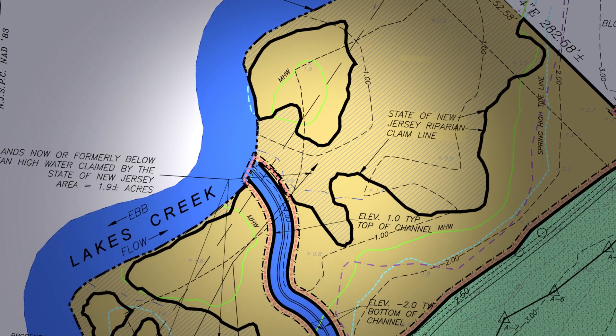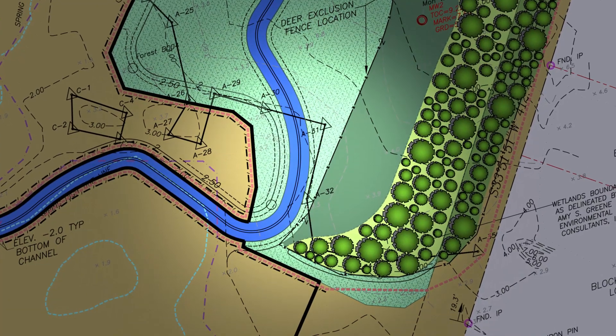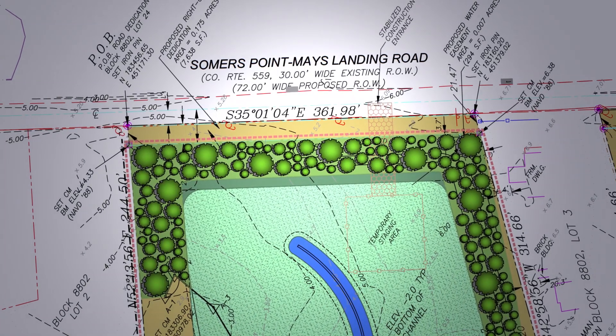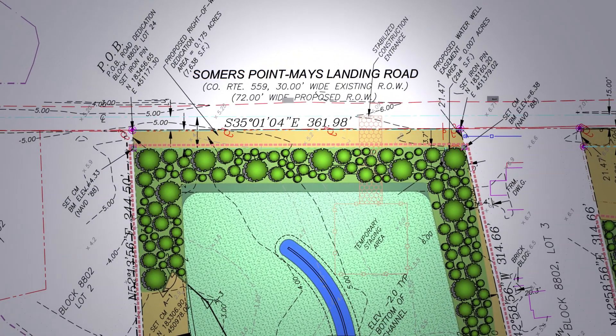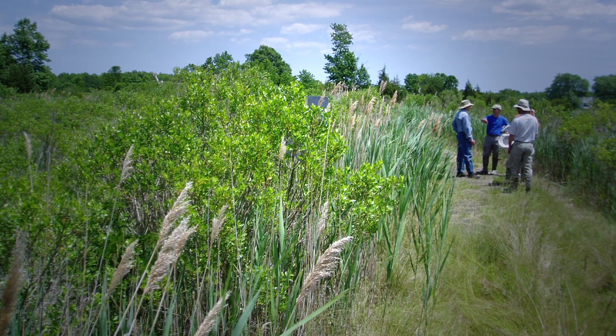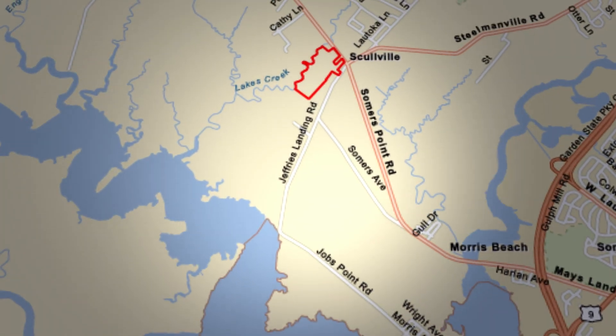We started the process probably 2005, 2006 with Amy Green Environmental. We did a site selection study that came up with about 15 or 16 potential sites for a wetland bank location, chose a couple of those, investigated them, and then ended up selecting the Berman property as it was known, which is the Lakes Creek site.